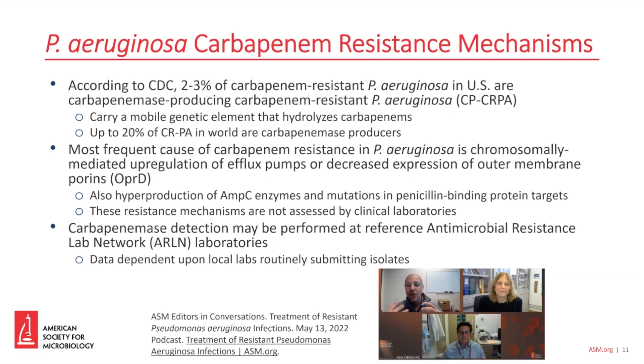Carbapenemase detection may be performed at reference ARLN laboratories. This is offered free to U.S. laboratories at your local ARLN. Please send in what you are asked to send in, as much of this data that we are gathering is dependent upon what the local labs are routinely submitting.